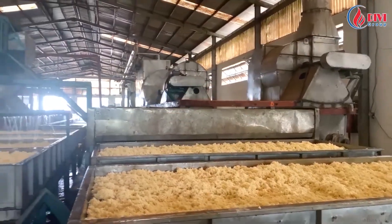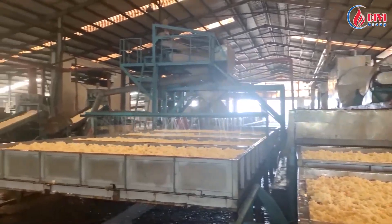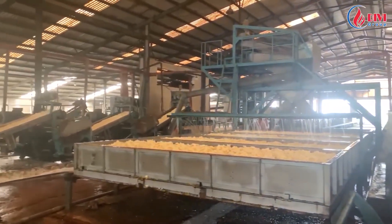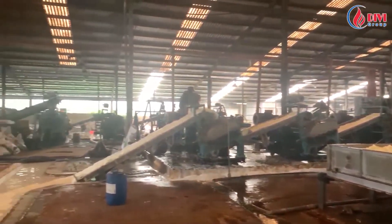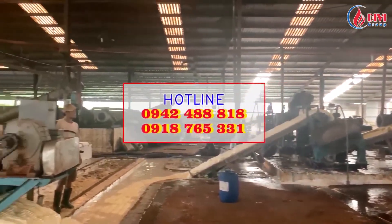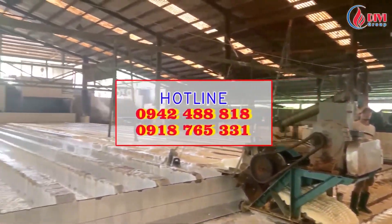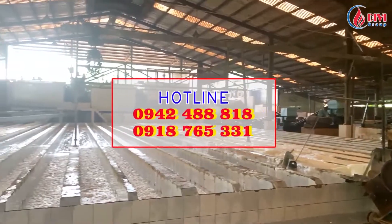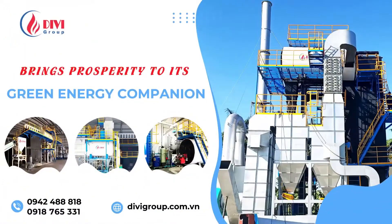Above is the entire rubber latex drying system by biomass fluidized bed boiler of the Divi Group. If you are interested in Divi Group products, please contact us via our hotlines 0942488818 or 0918765331. Thank you. Divi Group brings prosperity to its green energy companions.